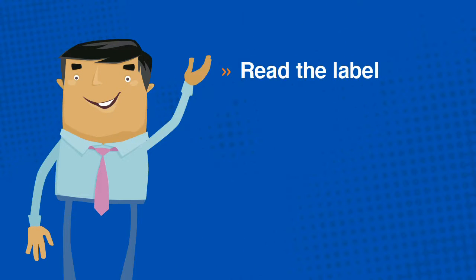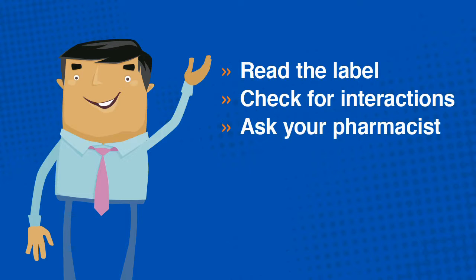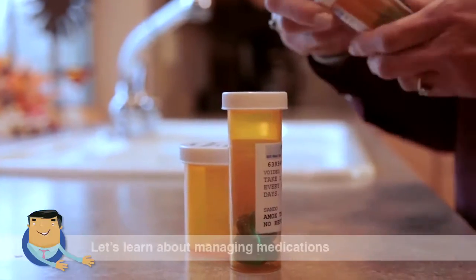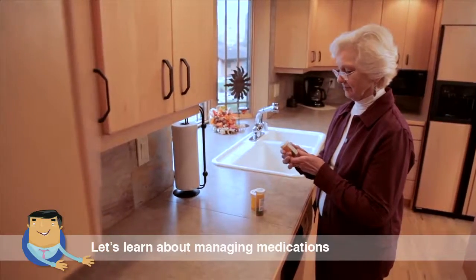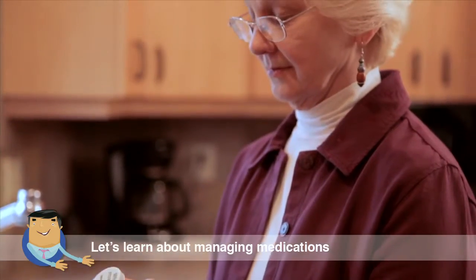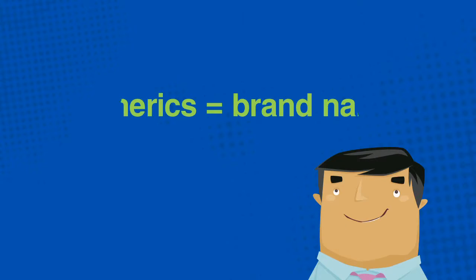Know if you should take the medication with food or on an empty stomach. Check food interactions — for example, grapefruit and grapefruit juice can reduce the effectiveness of several medicines. Use your pharmacist as a resource. It's important to take your meds as prescribed; skipping your medication or taking too little or too much can lead to big problems. Keep medicine in its original container, especially when you travel. Ask for generics to lower your cost.